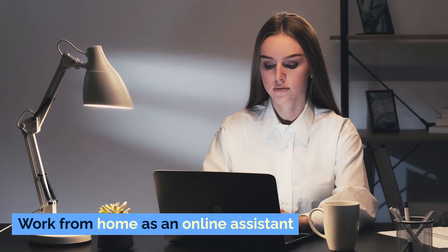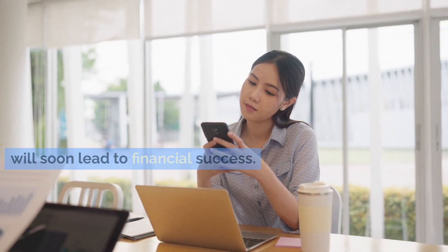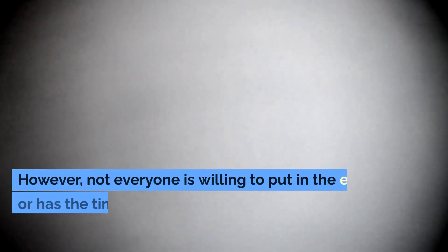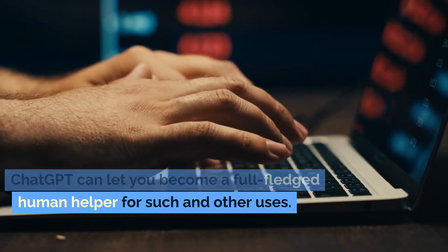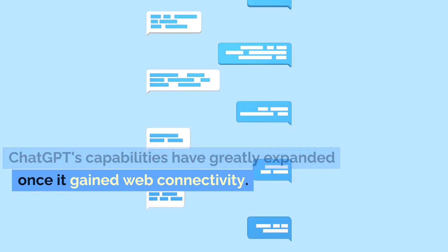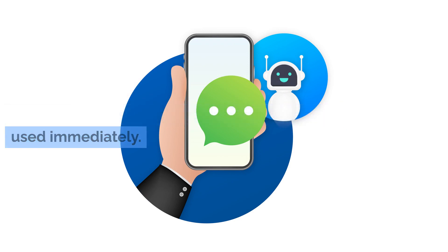Work from home as an online assistant. This is a slightly alternative view to the common belief that creating an AI chatbot will soon lead to financial success. ChatGPT is a simple program; however, not everyone is willing to put in the effort or has the time to take advantage of it. ChatGPT can let you become a full-fledged human helper for such uses. ChatGPT's capabilities have greatly expanded once it gained web connectivity, and the bot's functionality has been greatly enhanced by the availability of ChatGPT plugins, which may be activated and used immediately.